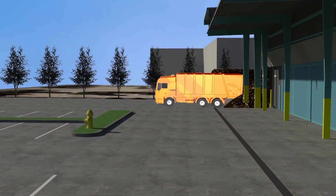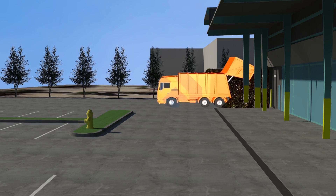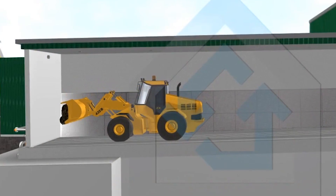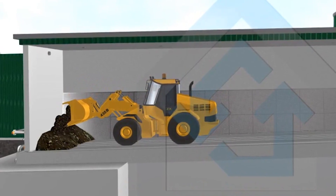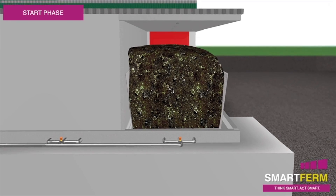Organic waste first enters the facility via the receiving area, where it is inspected for contaminants. The organic waste is then tipped on the floor of the aeration bay for temporary storage prior to processing. Following material loading, air is supplied to the waste material through an in-floor aeration system.